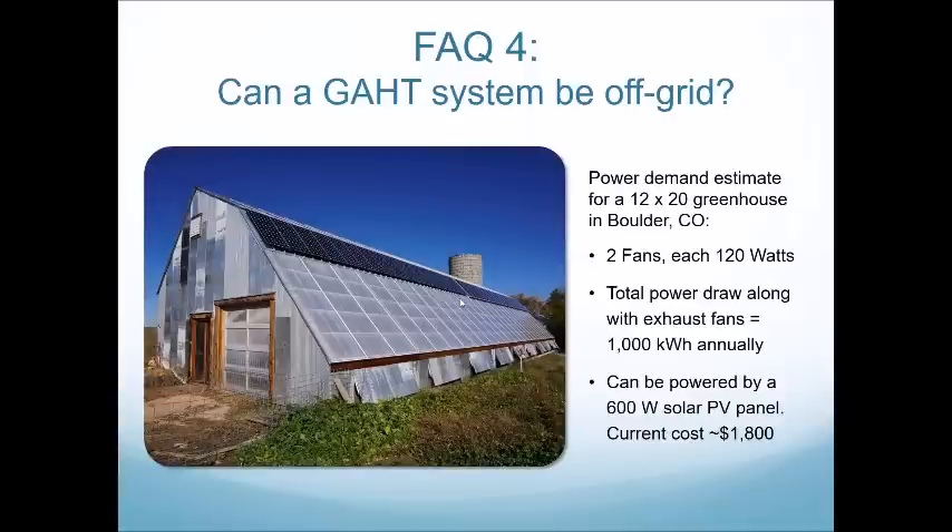You do not need a permit to install the GATT system itself. As for the greenhouse, it depends on where you live, but you will likely need a building permit depending on the size.